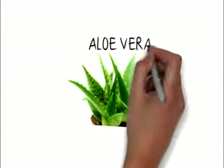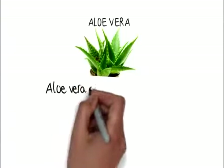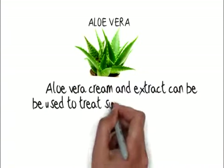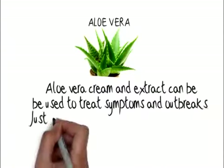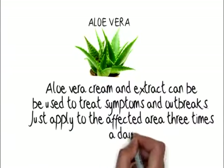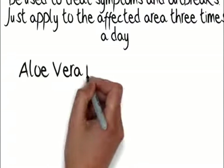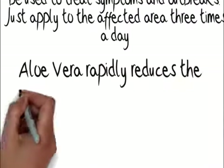Aloe vera. Aloe vera cream and extract can be used to treat symptoms and outbreaks. Just apply to the affected area three times a day. Aloe vera rapidly reduces the intensity of the symptoms.